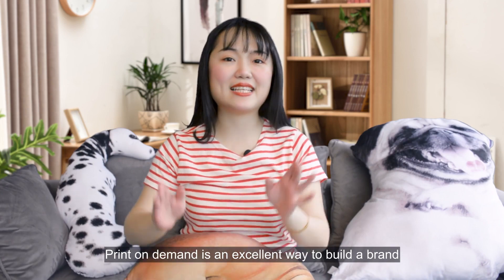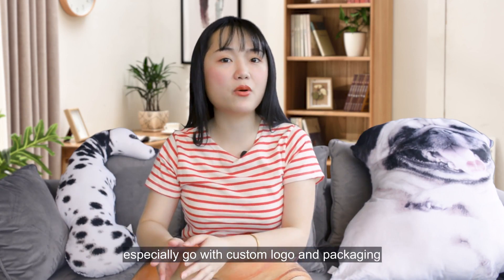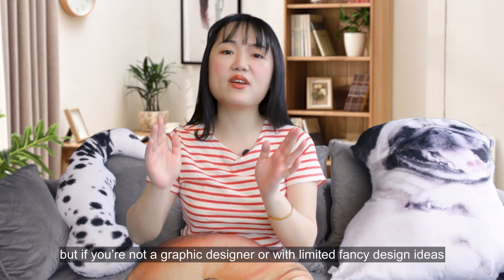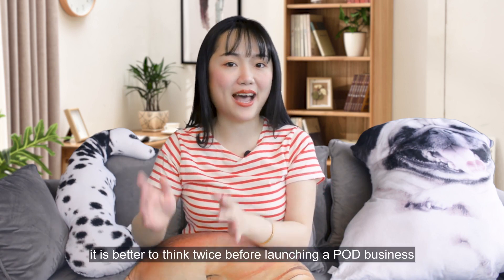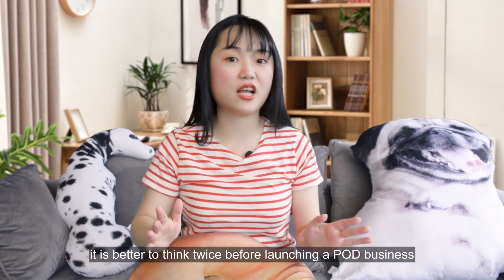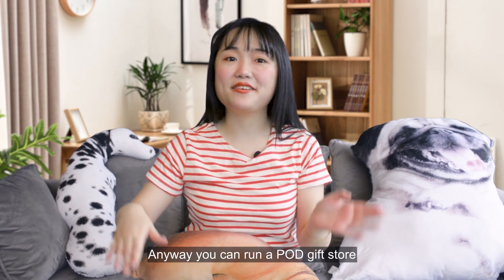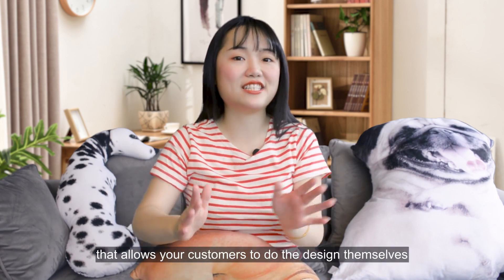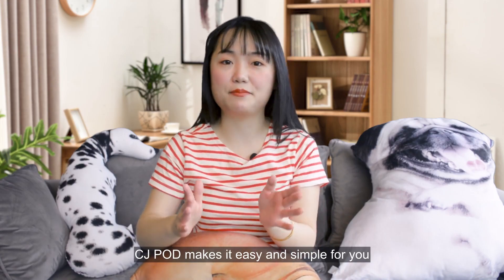Print on demand is an excellent way to build a brand, especially combined with custom logo and packaging. But if you are not a graphic designer or lack fancy design ideas and don't know the market well, it is better to think twice before launching a POD business with products designed by yourself. You can always run a POD gift store that allows customers to do the designs themselves — CJ POD makes it easy and simple.